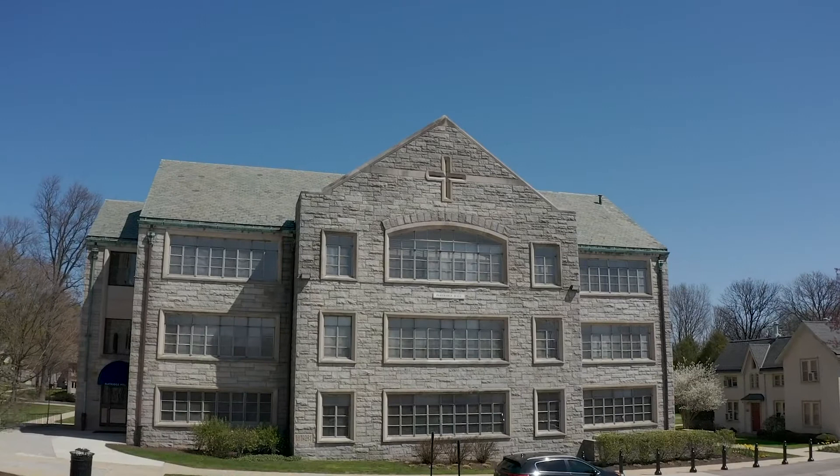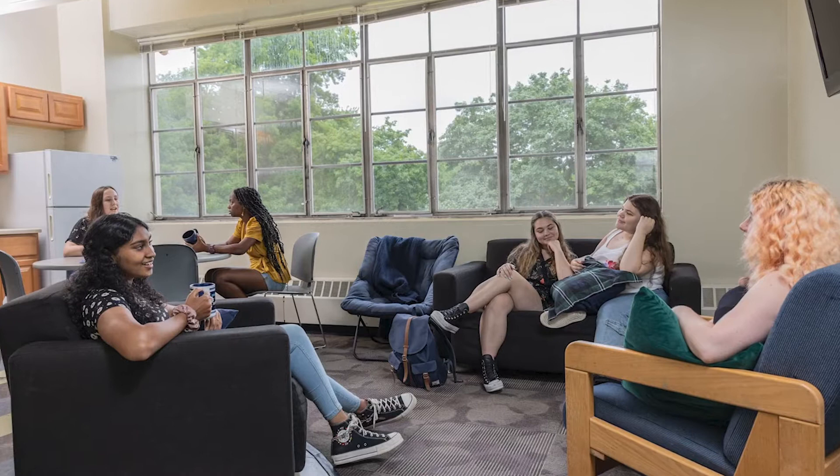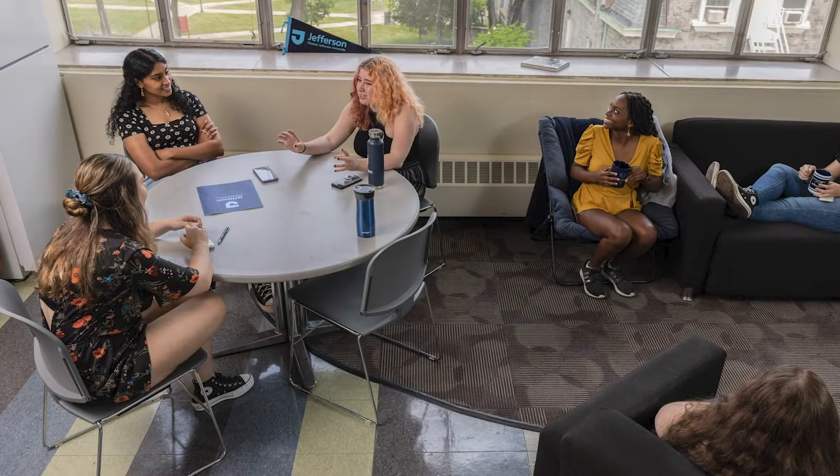Located on the Ravenhill side of campus, Partridge Hall is a first-year residence building that is co-ed by floor. The building is air-conditioned and includes a study lounge with a kitchen. The lounge has several vending machines.